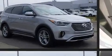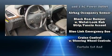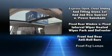Hyundai ensures the safety and security of its passengers with equipment such as dual front impact airbags with occupant sensing airbag, an emergency communication system, and four-wheel disc brakes with ABS.